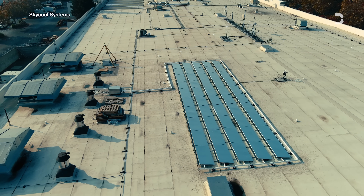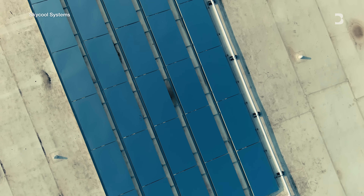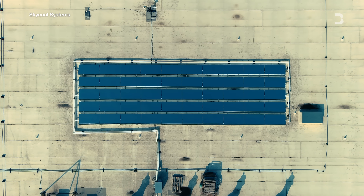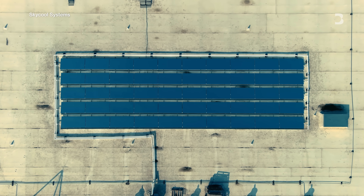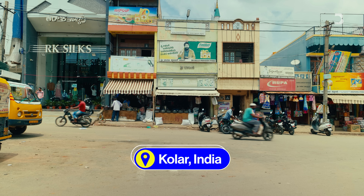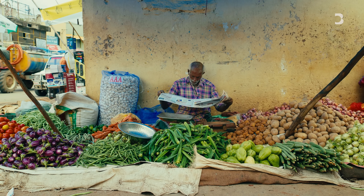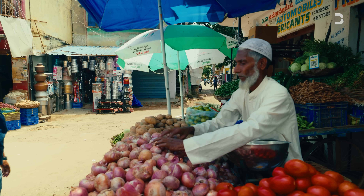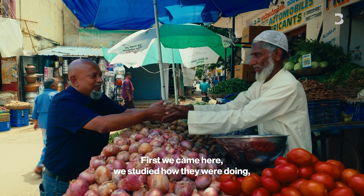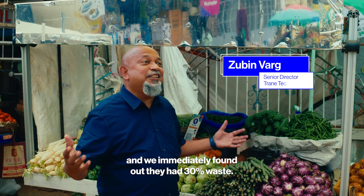In the US, SkyCool now works with supermarkets and data centers, and they say their clients save cooling energy by 15 to 20 percent. SkyCool is also keen to introduce their technology to emerging economies like India, where demand for cooling is expected to skyrocket. They've partnered with industrial equipment maker Trane to help Indian street vendors who have little access to refrigerators. When they first came, they studied how vendors were doing and immediately found out there was 30 percent waste.